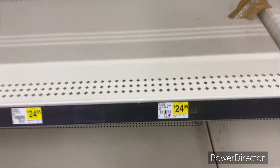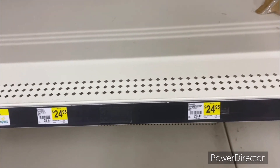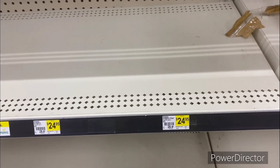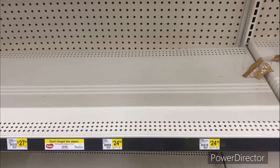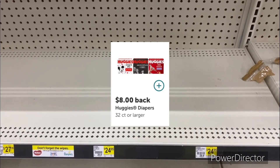The next deal is on Huggies diapers — you can do size three or size four, but it has to be in the three-to-seven range. They're priced at $24.95. There's no digital coupon for the Huggies diapers, but you can submit your receipt to Ibotta and get back eight dollars, making it only $16.95.